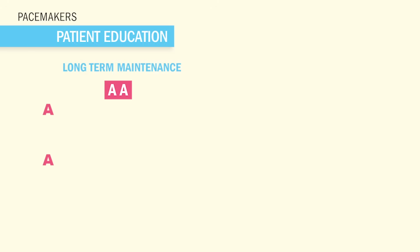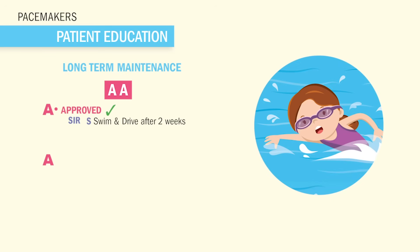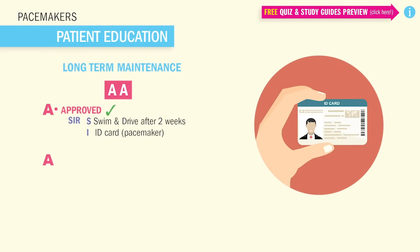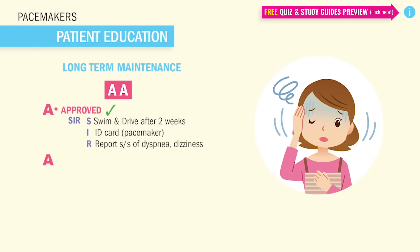So now let's talk about patient education and long-term maintenance. Yes, it's okay to swim with a pacemaker and okay to drive after two weeks to allow healing. Just don't try to swim and drive at the same time because that can lead to pretty bad outcomes. Teach the patient to keep that ID card on them at all times — and this is huge for the NCLEX. Also teach them to report any signs of shortness of breath, dizziness, light fatigue, or passing out. This is a sign that the pacemaker is messing up. They need to report this to their doctor immediately — it could end in death if the pacemaker fails.